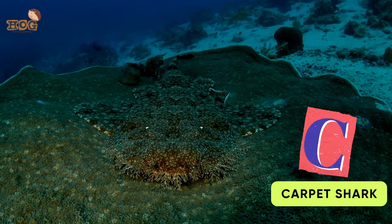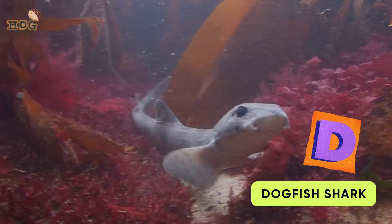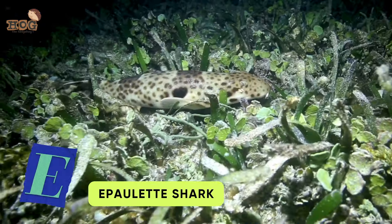C is for Carpet Shark and Common Dolphin. D is for Dwarf Whale, Dogfish, and Dall's Porpoise.